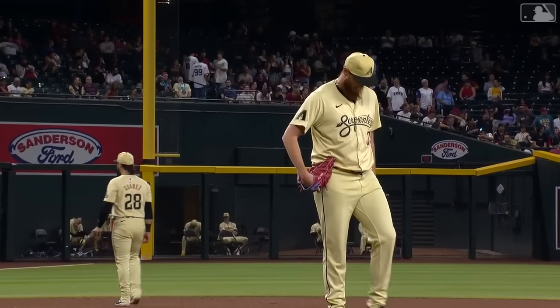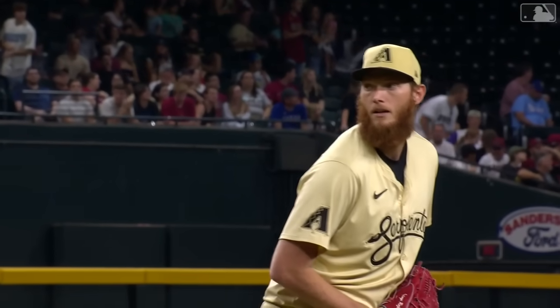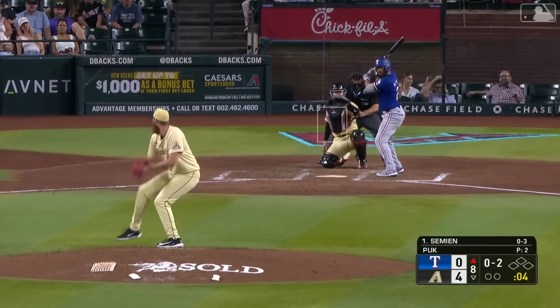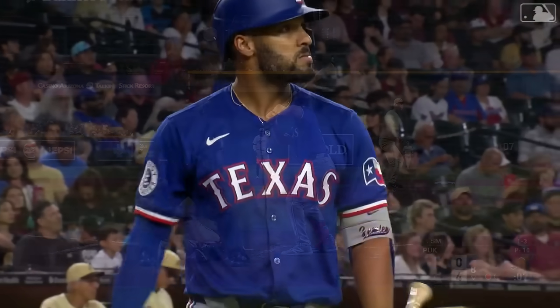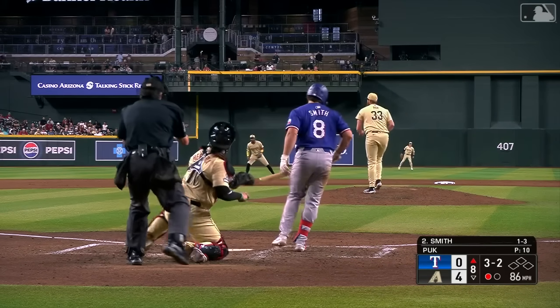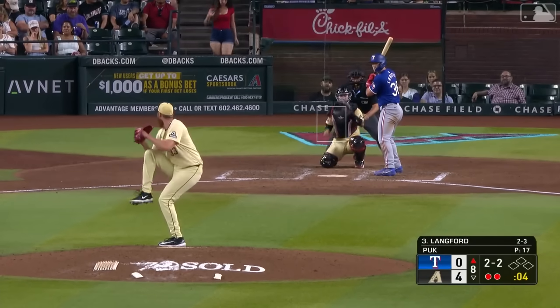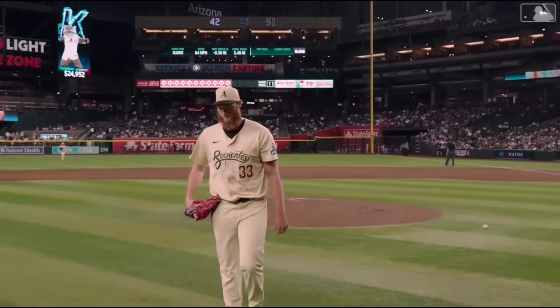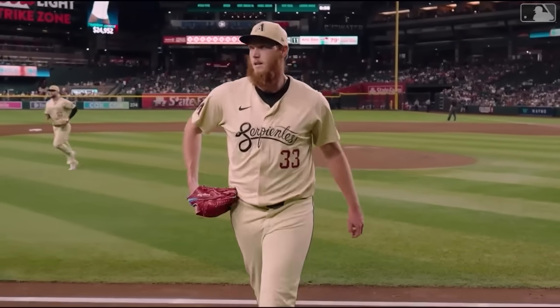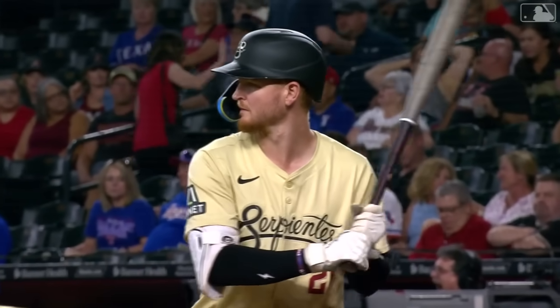We go to the eighth, 4-0 Diamondbacks. On the pitch for the D-backs now is left-hander A.J. Puck. Since joining the Diamondbacks at the trade deadline, he has been virtually untouchable. Swung on and missed — he completely overpowered Marcus Simeon. 3-2 — strike three called. Got him looking with a slider. Back-to-back strikeouts for Puck. Two outs, nobody aboard for Langford — swing and a miss. A.J. Puck struck out the side in order in the top of the eighth. Dominant stuff from the left-hander.